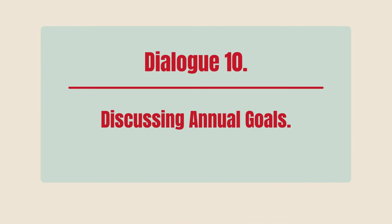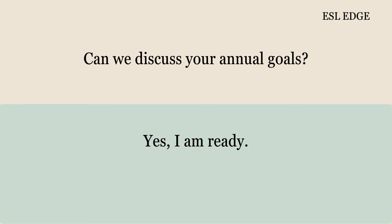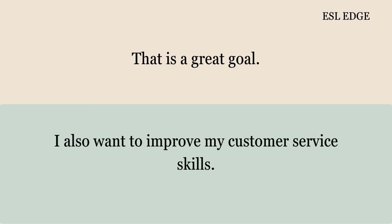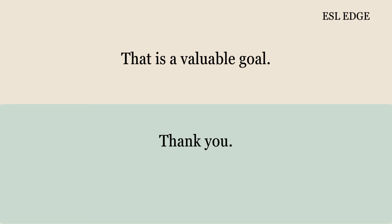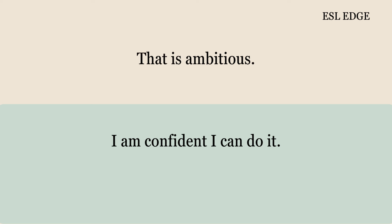Dialogue 10: Discussing Annual Goals. Good afternoon, Jane. Good afternoon, Nancy. Can we discuss your annual goals? Yes, I am ready. What are your main goals for this year? I want to increase my sales by 20%. That is a great goal. I also want to improve my customer service skills. How do you plan to do that? I will attend a customer service training. That sounds good. I also want to mentor new employees. That is a valuable goal. Do you have any specific projects in mind? Yes, I want to lead the new marketing campaign. That is ambitious. I am confident I can do it.